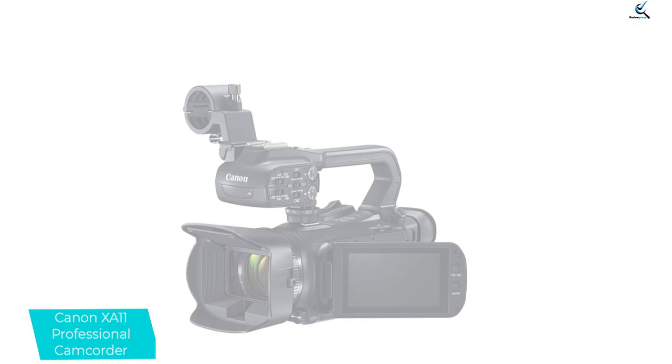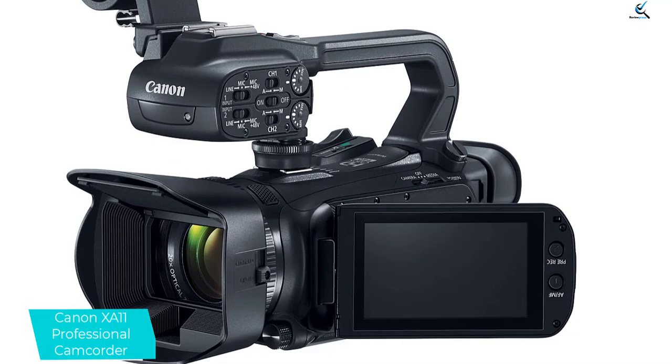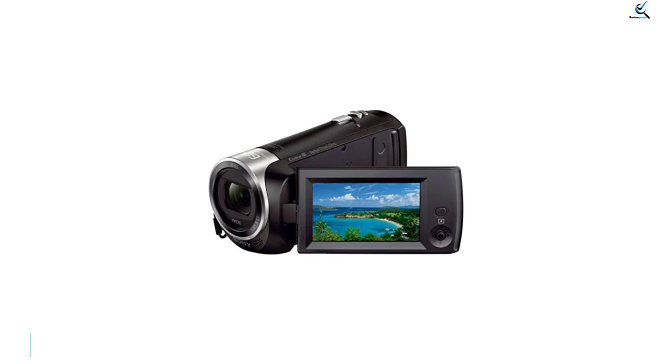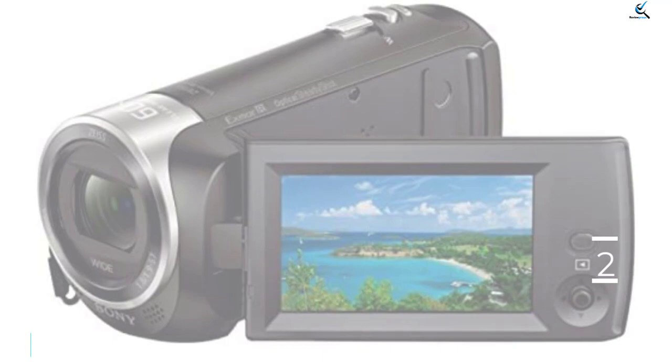The 3-inch touchscreen is another nice addition. When you're looking to start recording pro videos, this is a good camcorder to get you started and well worth its high price point. The wide DR gamma and highlight priority modes help ensure a natural range of tones and colors for realistic and eye-catching results. Recorded video remains stable thanks to the XA11's reliable 5-axis image stabilization system.